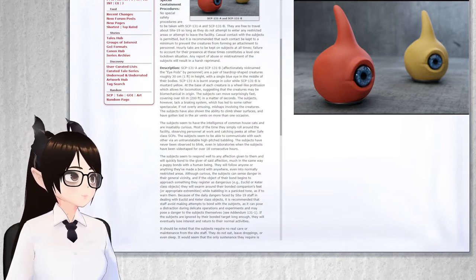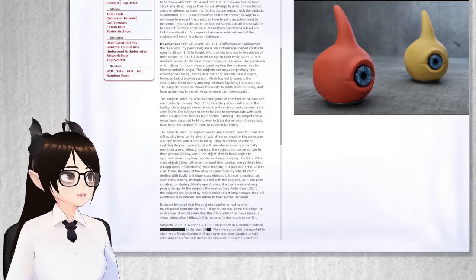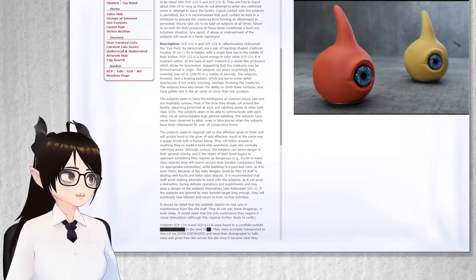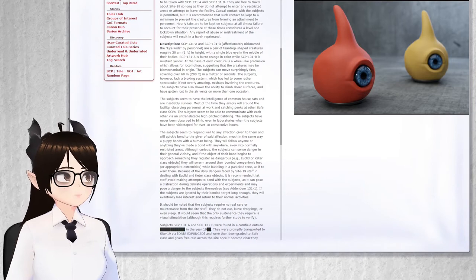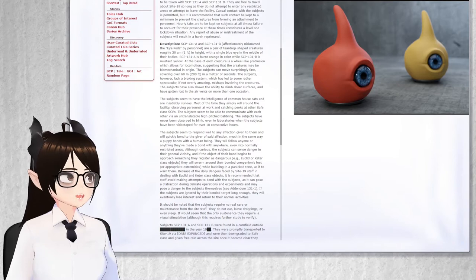The subjects have also shown the ability to climb sheer surfaces and have gotten lost in the air vents on more than one occasion. The subjects seem to have the intelligence of common house cats and are insatiably curious. Most of the time, they simply roll around the facility, observing personnel at work and catching peeks at other Safe-Class SCPs.